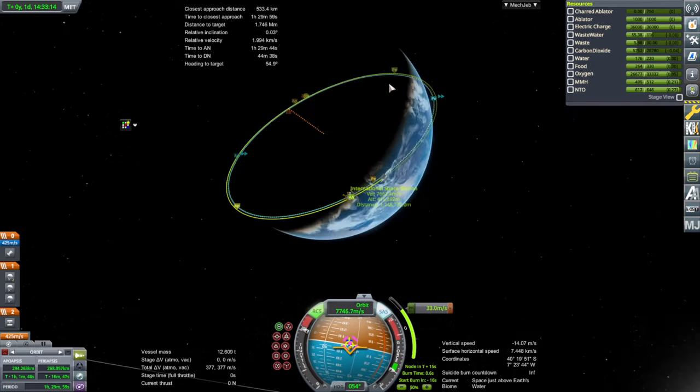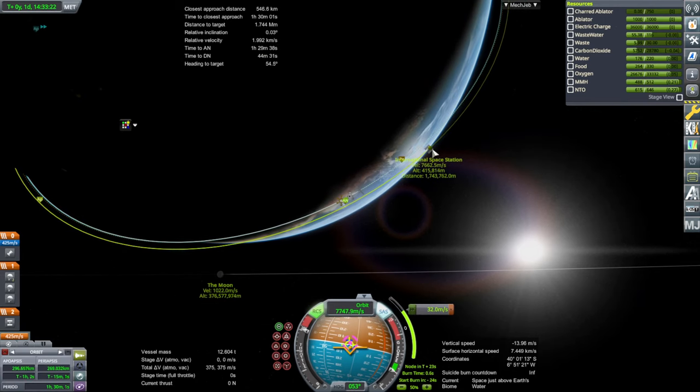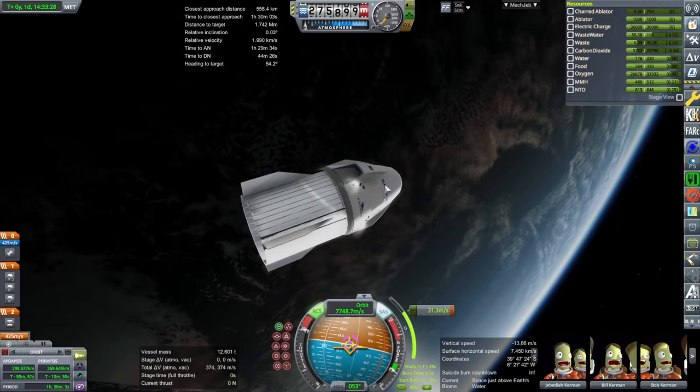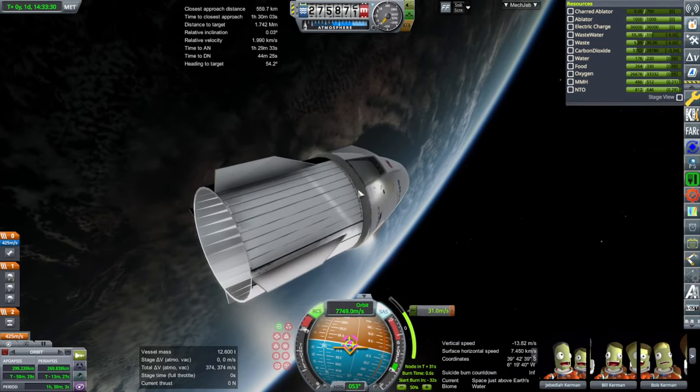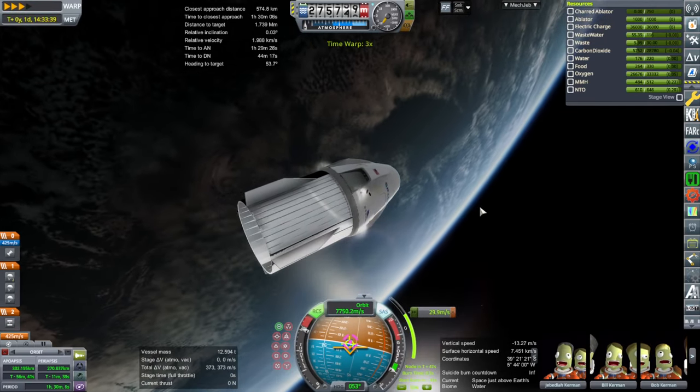By the way, the pink marker on the nav ball indicates the location of the International Space Station, which is currently in front of us. The little RCS thrusters take a very long time to complete maneuvers, so we will do some time warp.